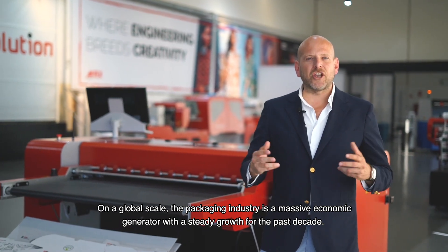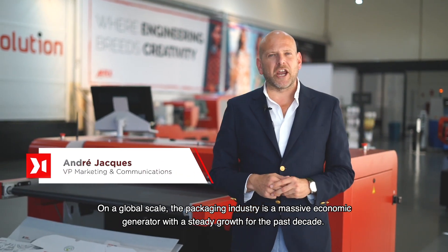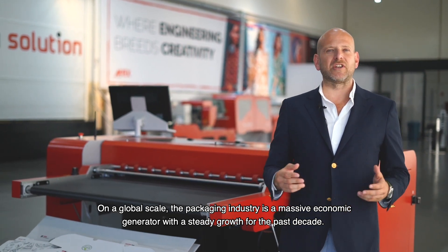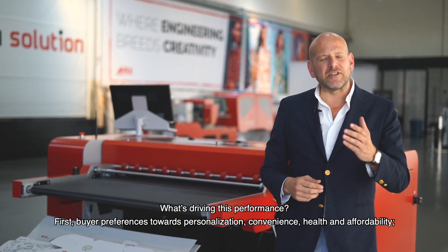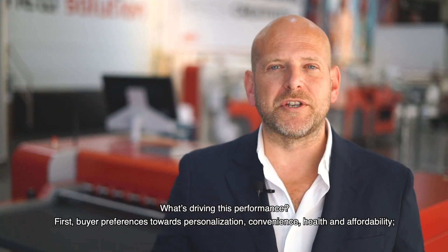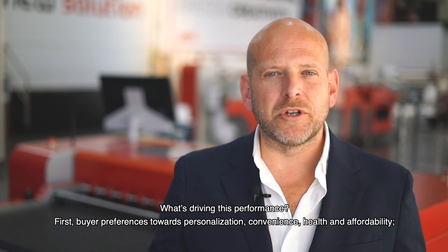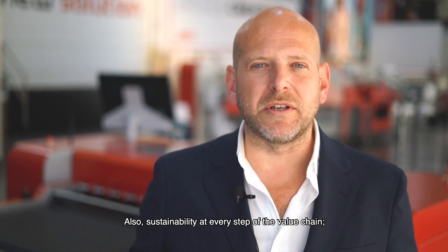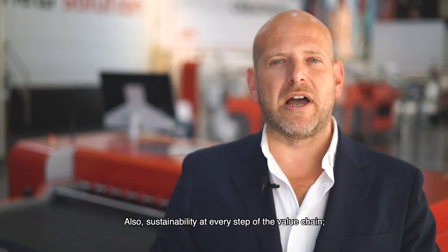On a global scale, the packaging industry is a massive economic generator with steady growth for the past decade. What is driving this performance? Buyer preferences towards personalization, convenience, health and affordability — and also sustainability at every step of the value chain.